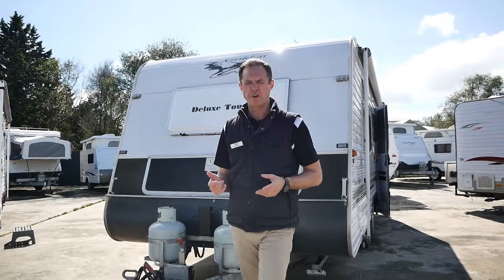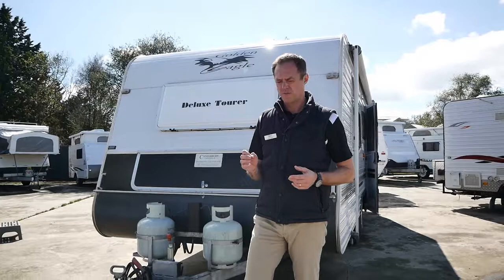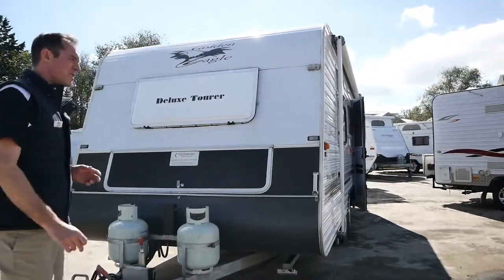We're at Highway Caravan Centre, Narnargoon. We're doing a walk-around video for you of the 2007 on-road Golden Eagle Deluxe Tourer, which is a special edition van that was recently traded.